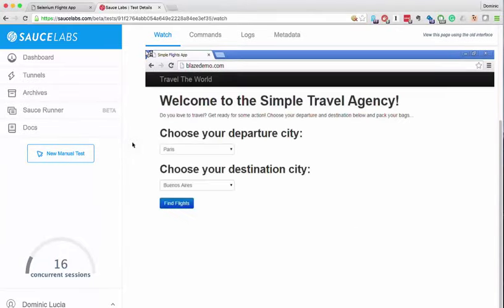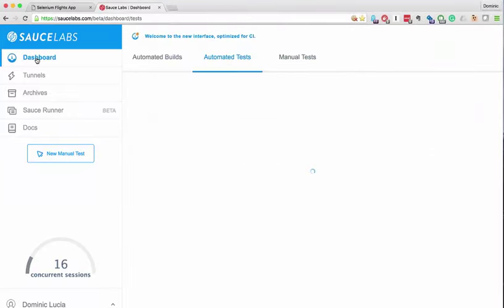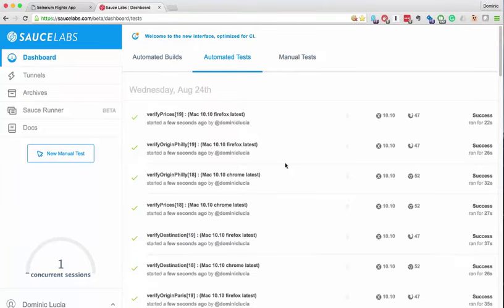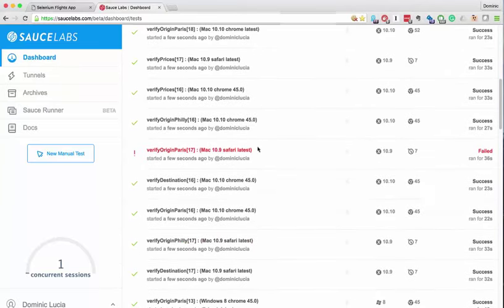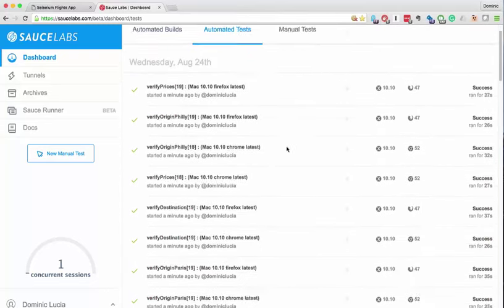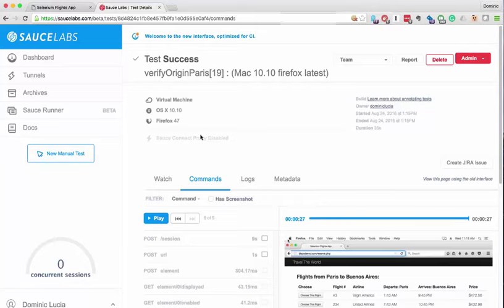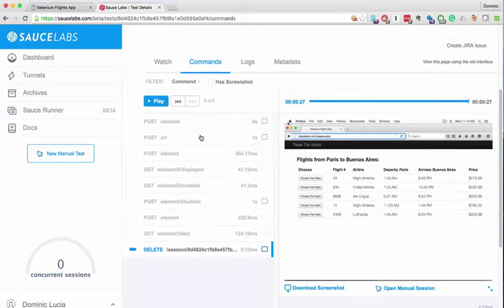We can actually go in and watch a test as it's in process. Once the test completes, it will go forward and report that it's been successfully completed. Then I can check back here and show all my passing tests. It looks like I have a failed test here. So first I'm going to show you an example of a test that's actually passed.